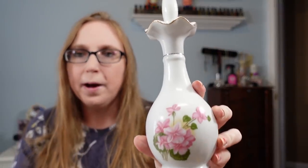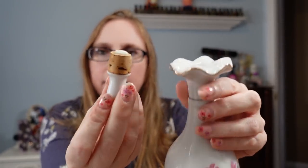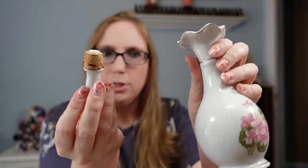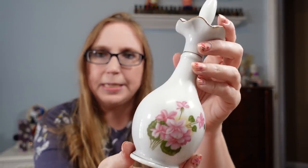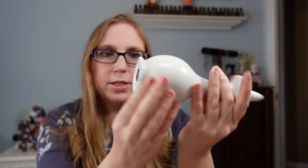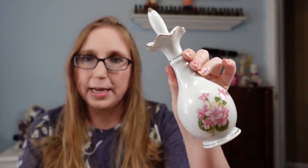This perfume bottle — I thought it was really pretty. It's white with a pink floral design and has a stopper that comes out, so you could put perfume, body oil, or any kind of liquid in it. It's by a company called Nasco. I paid $2 for this. Unfortunately it's not really worth a whole lot, but I do have it listed as a buy it now for $12.99. I'm just drawn to perfume bottles and things of that nature.